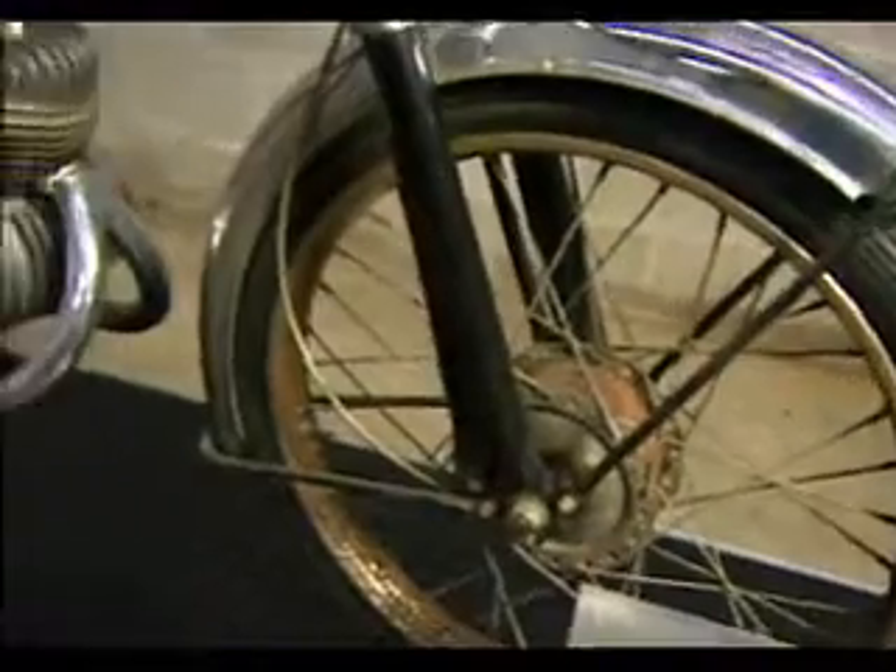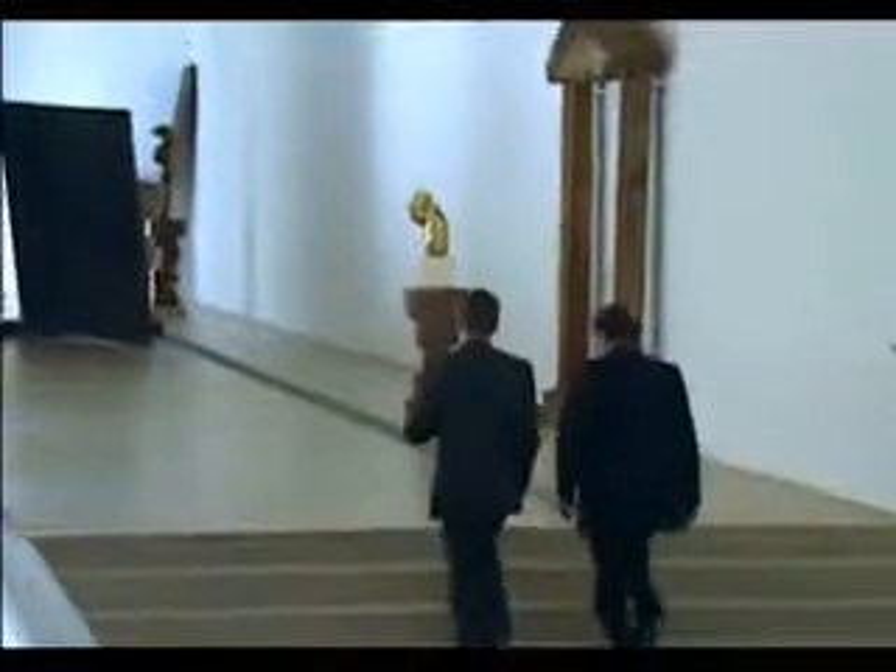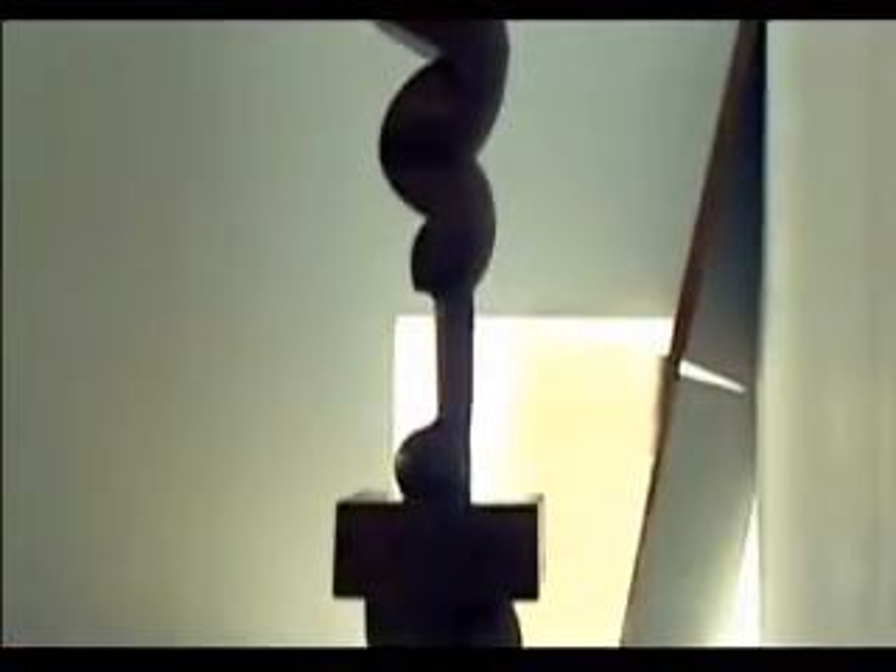We might not see motorcycles anytime soon at the Pulitzer, or paintings and sculpture at the Moto Museum. But the worlds of high art and industrial design are closer than we might think, whether their creations hang on a wall, sit on a pedestal, or barrel down a highway.